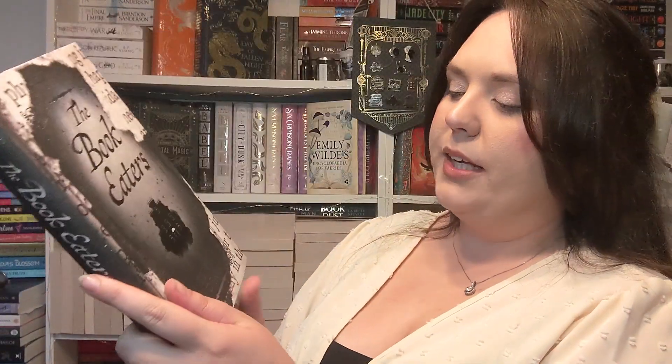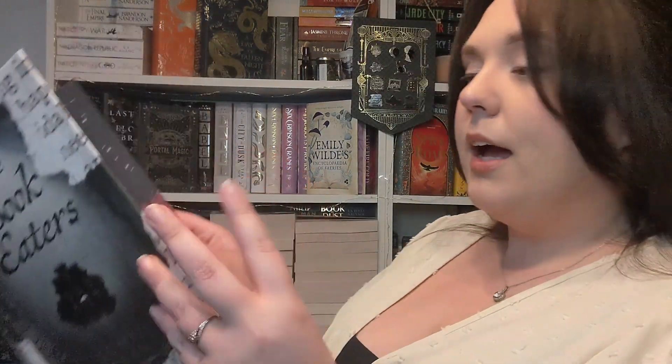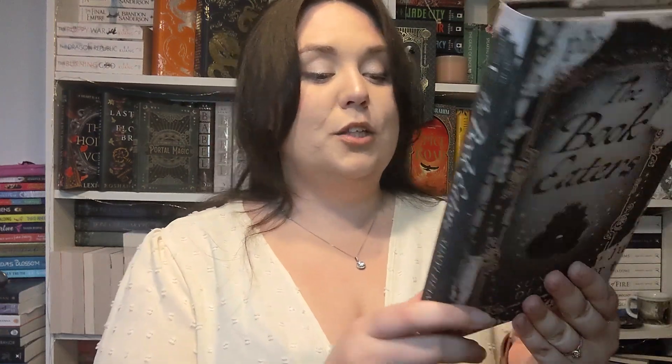I got a beautiful copy of The Book Eaters by Sunyi Dean — look at that! This was from another book-talker and it's signed as well. They sent it to me for free. They were doing giveaways of books from book boxes they weren't interested in reading, and I really wanted this. I messaged saying 'is The Book Eaters up for grabs?' and she said 'yes, just send me your address' and actually just sent it to me. I'll find her TikTok and post it because she was so generous. It's an Illumicrate exclusive edition and she just sent it to me for free.